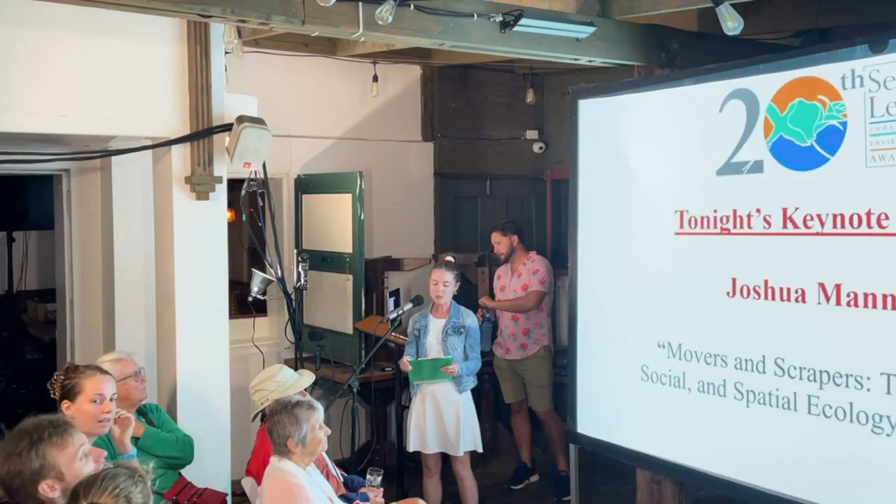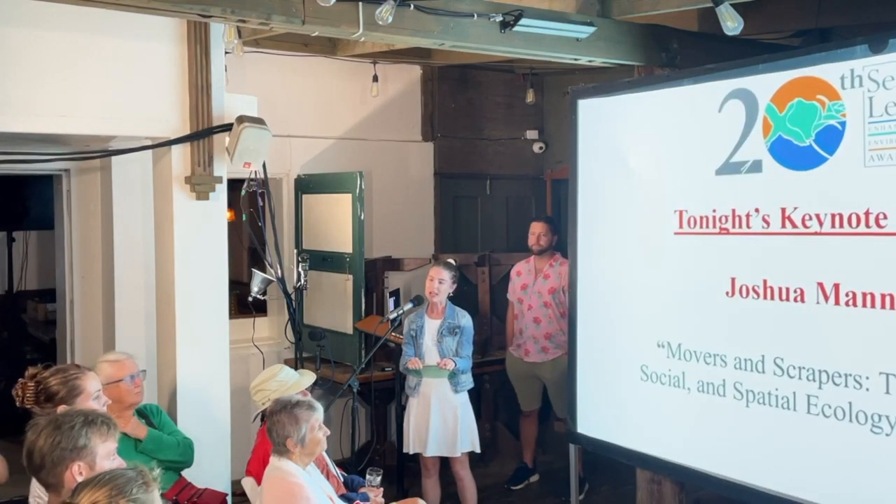Tonight's speaker will be talking about parrotfish. Parrotfish are beautiful fish, but they're much more than just a pretty face. Joshua Manning is here to explain the role these helpful herbivores play on our reefs.